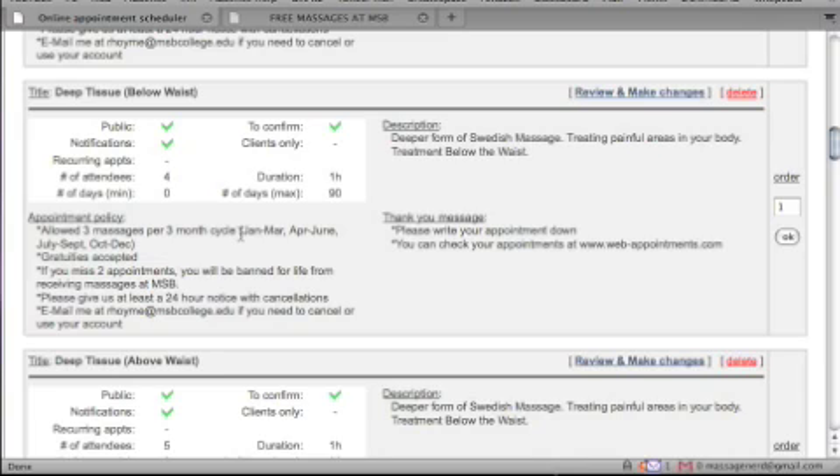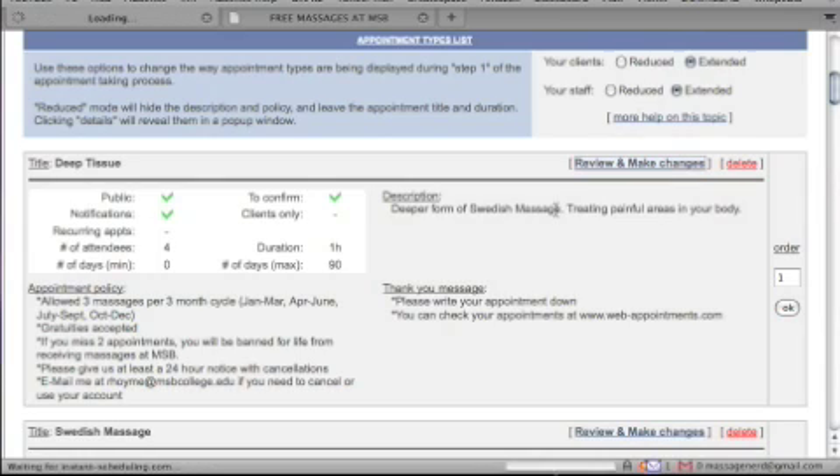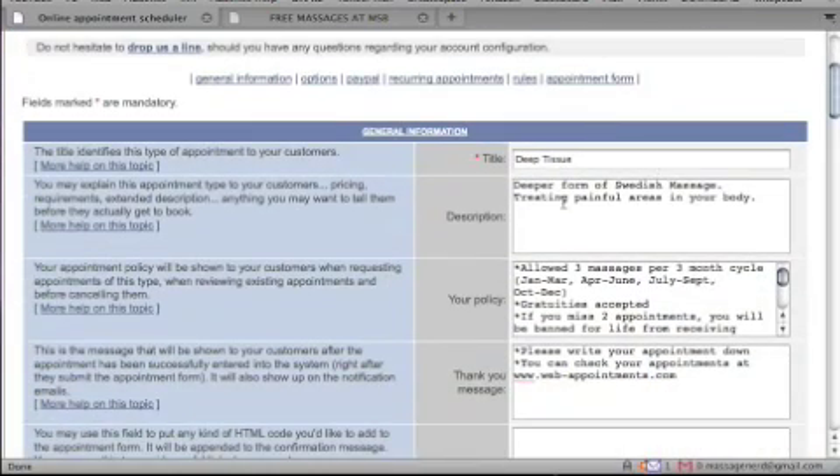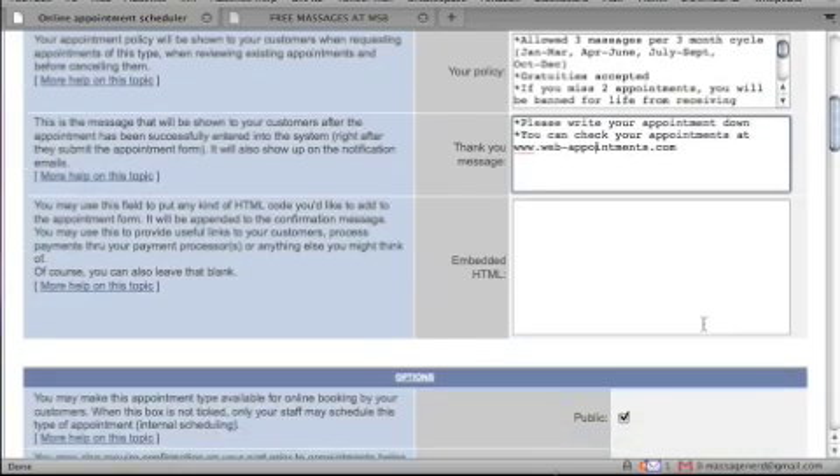Keeping it free means instructors can walk around and be more accessible to students, which I really love. At the massage school I previously attended, we had regular massage rooms and charged the public, but the problem was you had to go out the door to ask instructors questions. Here you can add a description of the massage style and your policy, and clients will receive all that in their sign-up email along with a thank-you message reminding them to write down their appointment.